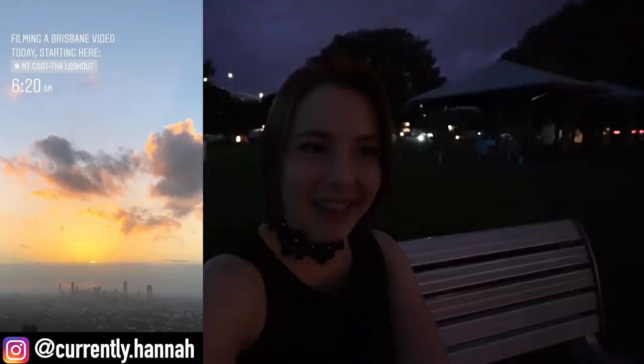If you liked this video, give it a thumbs up. If you want to see more stuff like this, subscribe. Also go subscribe to Jess's channel because she's got one as well. I'll see you next time. Bye!